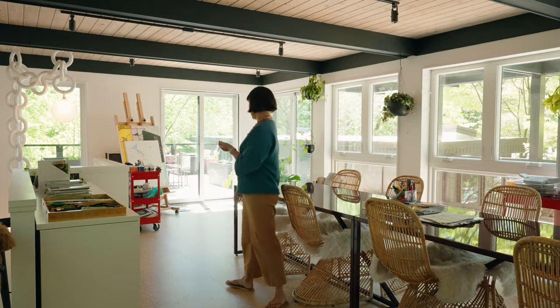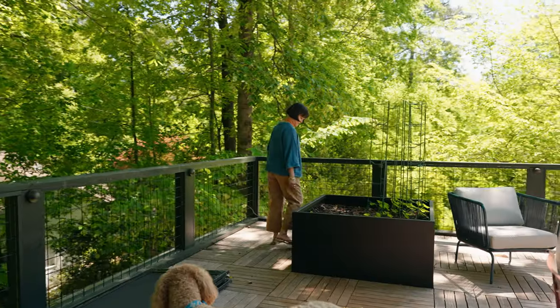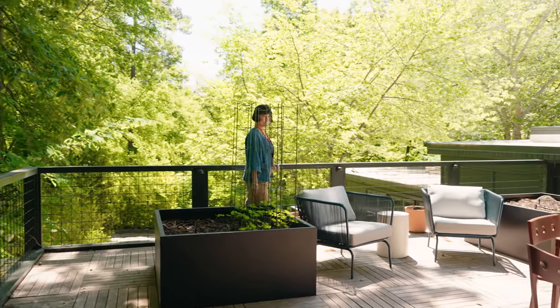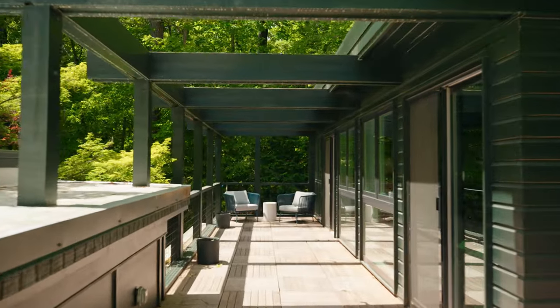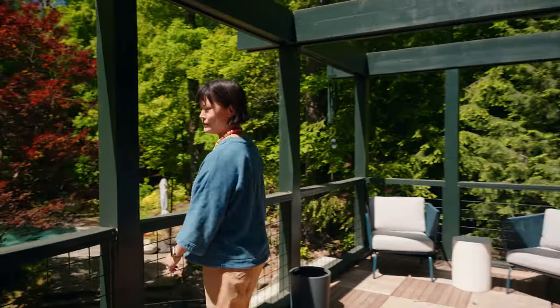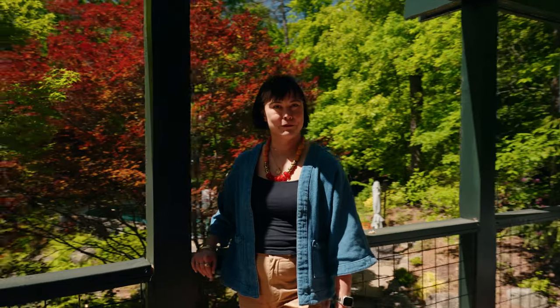I also have this great outdoor area where I have all of my gardening and veggies. Now that we're done with the addition, we're really enjoying just living in the space and having all of this amazing connection to the outdoors. Thanks again for coming on our tour and checking out our space. We'll see you next time.